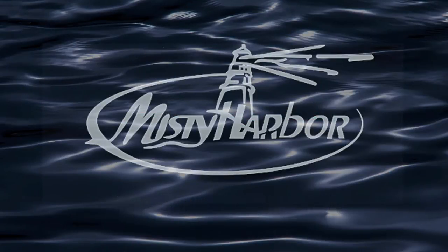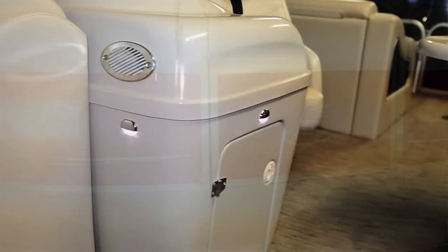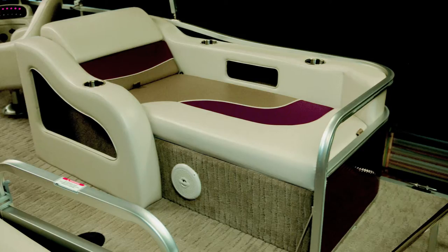Bring your favorite friends, pack a basket of treats, and don't forget the cooler full of chilled drinks because when you're on the water at a Biscayne Bay RL, the good times just keep coming. Misty Harbor's Biscayne Bay RL series pontoons are equipped with features that set a new standard for fun and value.